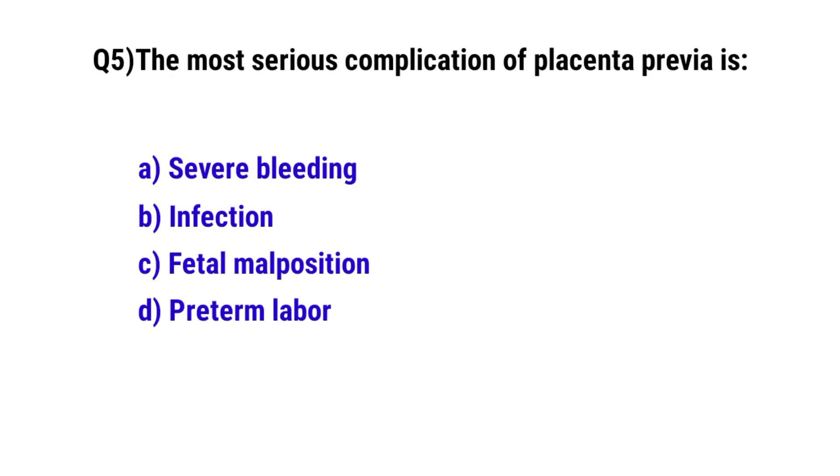Question No. 5. The most serious complication of placenta previa is? The correct option is A: severe bleeding.